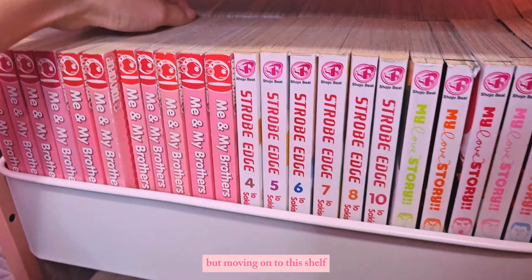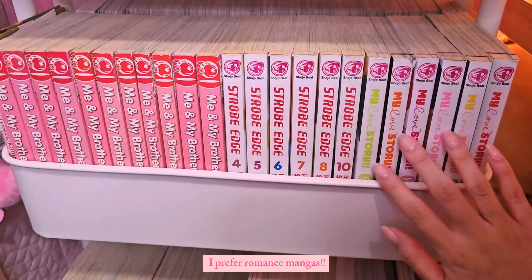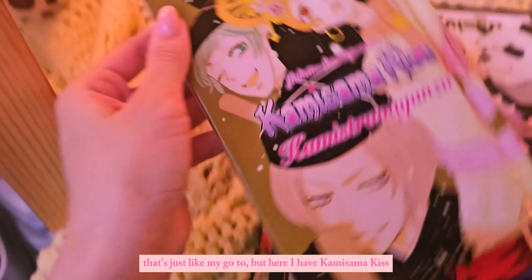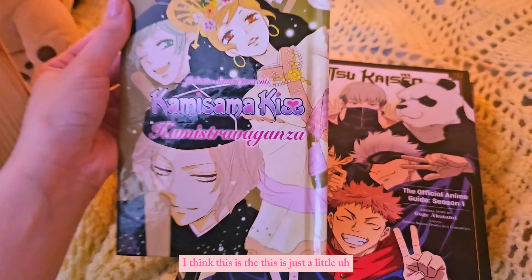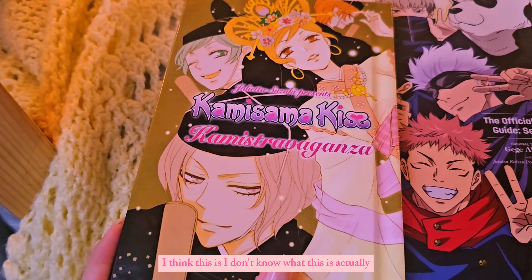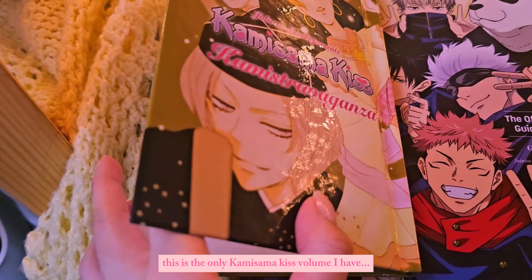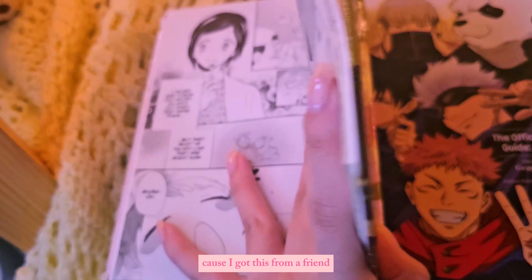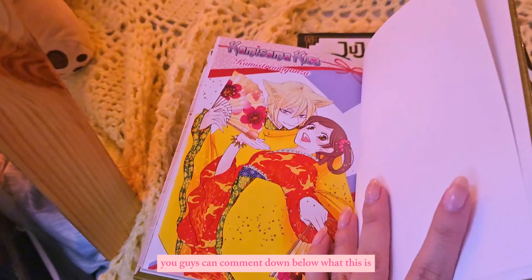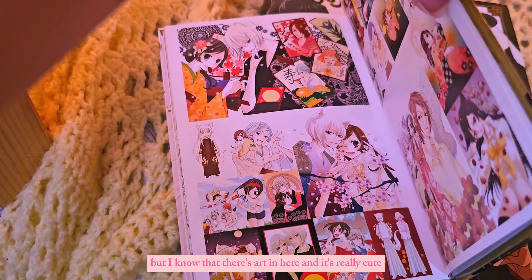Moving on to this shelf — I collect manga and I prefer romance manga, that's just my go-to. Here I have Kami Sama Kiss. This is the only volume I have because I got it from a friend, and I'm not sure if it's a spin-off. You guys can comment down below what it is, but I know there's art in here and it's really cute.